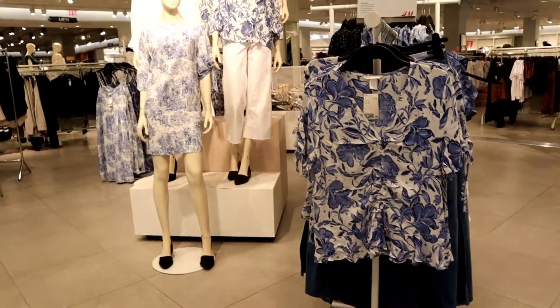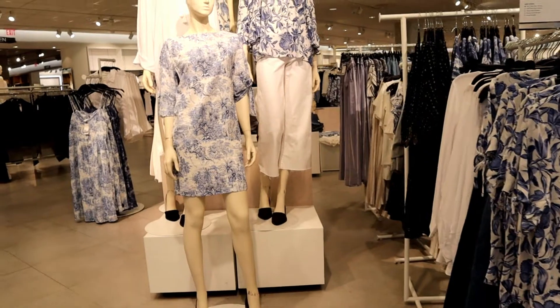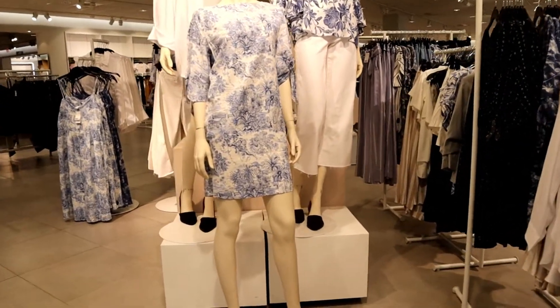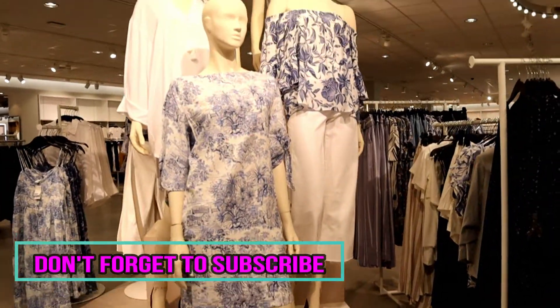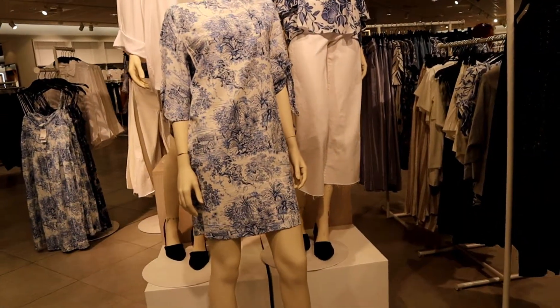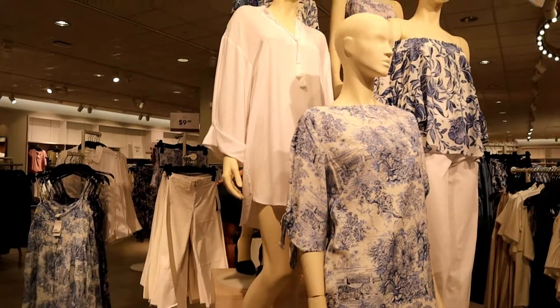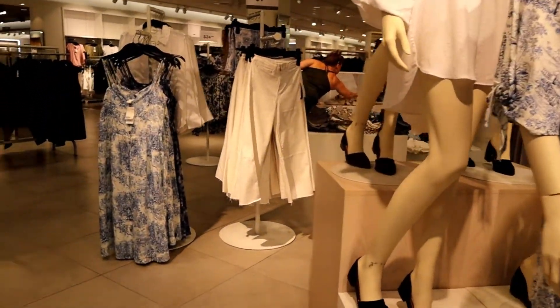Hello everyone, welcome back to my channel! If you're new here, my name is GSC Lord. Please subscribe to my channel and click the bell button so you'll get notified every time I upload new videos, which is every Monday, Wednesday, and Friday.